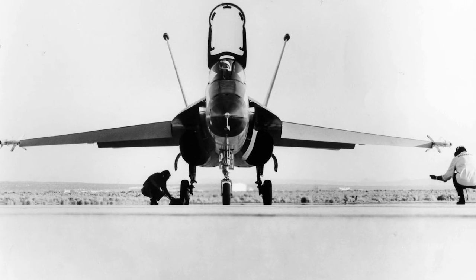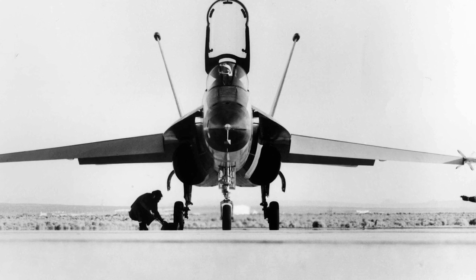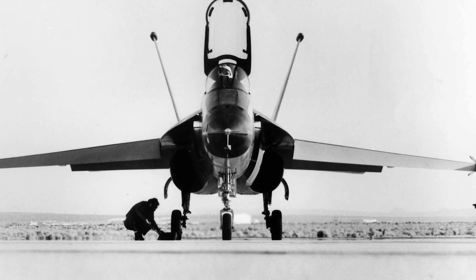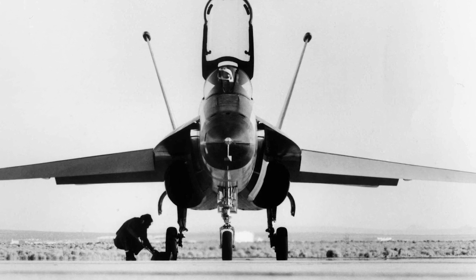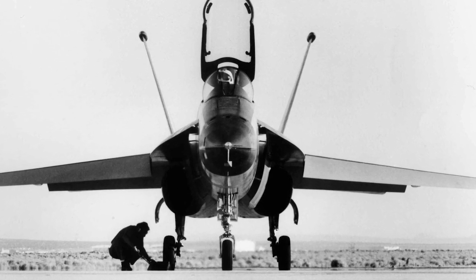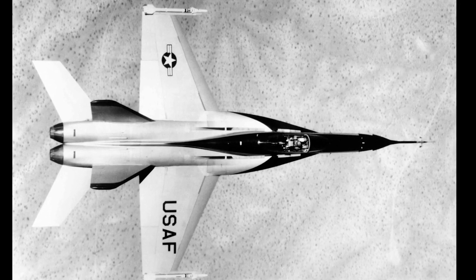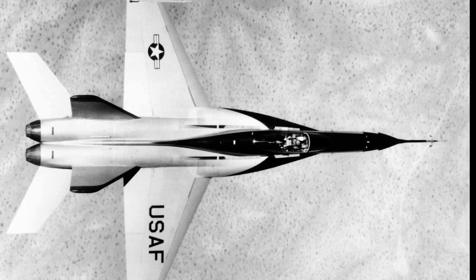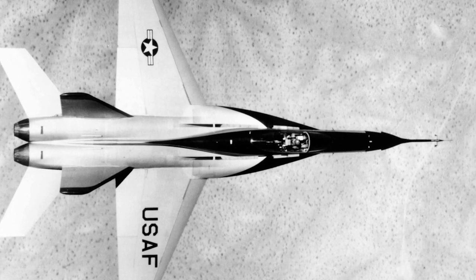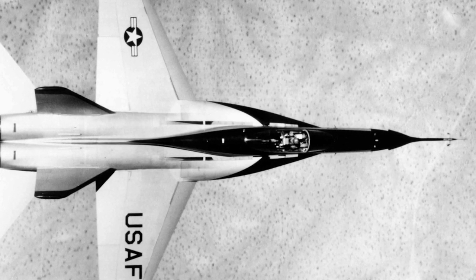The YF-17 used two General Electric YJ-101 engines. The YJ-101 was a development of the GE-15 engine, and its development had consumed over a million man-hours. The YF-17 was primarily constructed in aluminium, but used about 900 pounds of graphite epoxy composite. It had a simple ranging radar, twin all-moving stabilators in the rear, twin vertical stabilizers, and a partial fly-by-wire system.